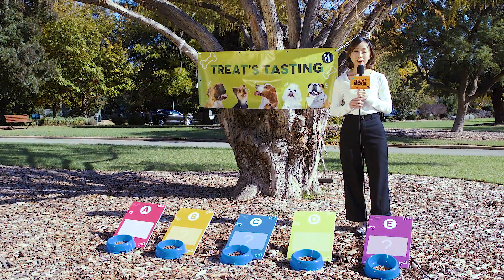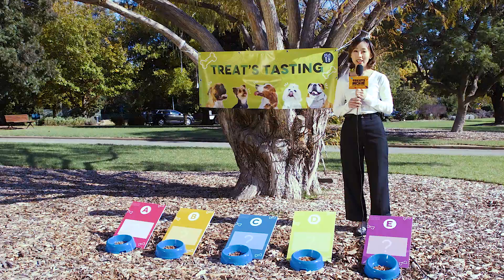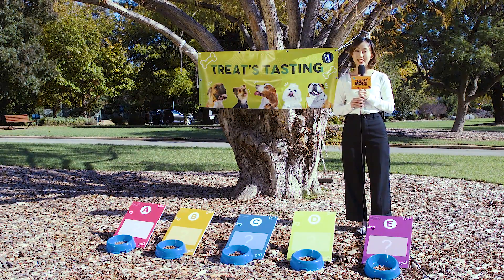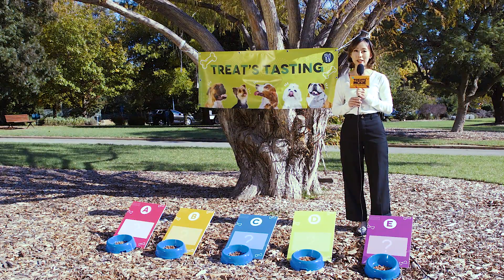Today we have invited very special guests to try our doggy treats. Here are five dog treats made from five different kinds of meat. Let's see which one is our Australian doggy's favourite.